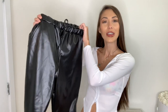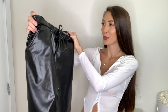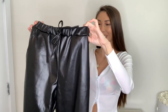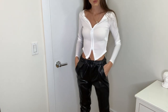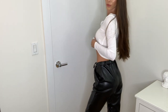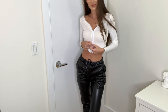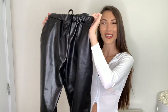Next up are these cute faux leather jogger pants in black. I got them in a US 2. I haven't worn these yet but I cannot wait to. They have pockets and they're elasticated at the bottom just a little bit. They literally feel like you're wearing sweats out, but they're so cute and really on trend right now. I'd definitely recommend picking up a pair true to size.